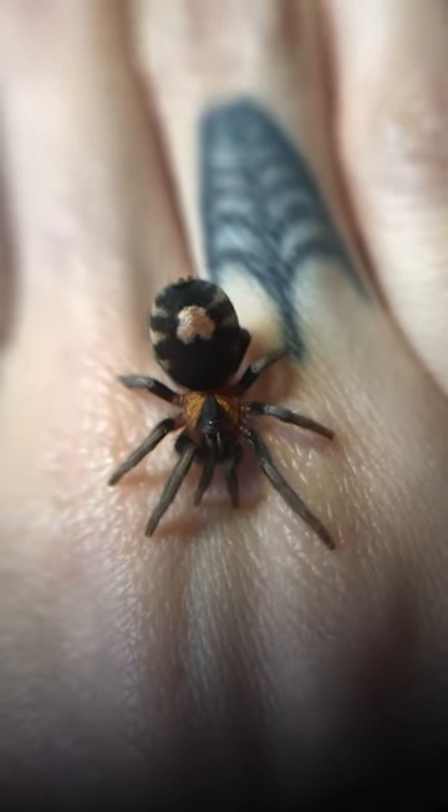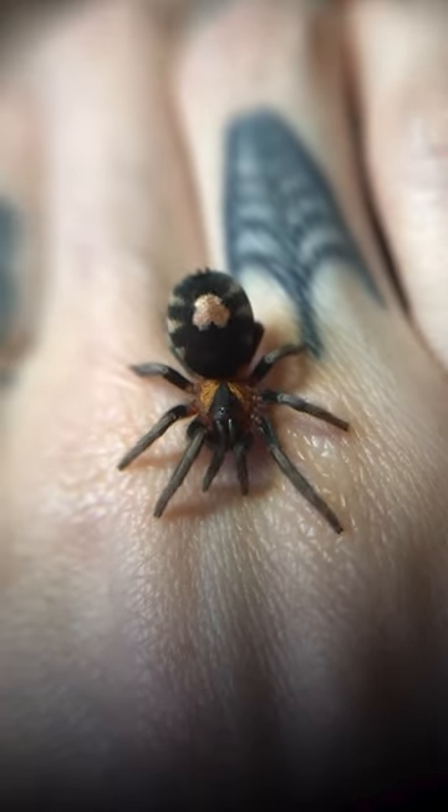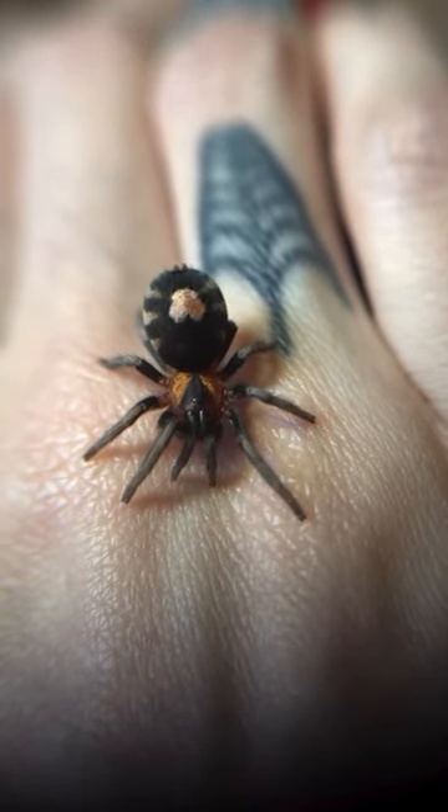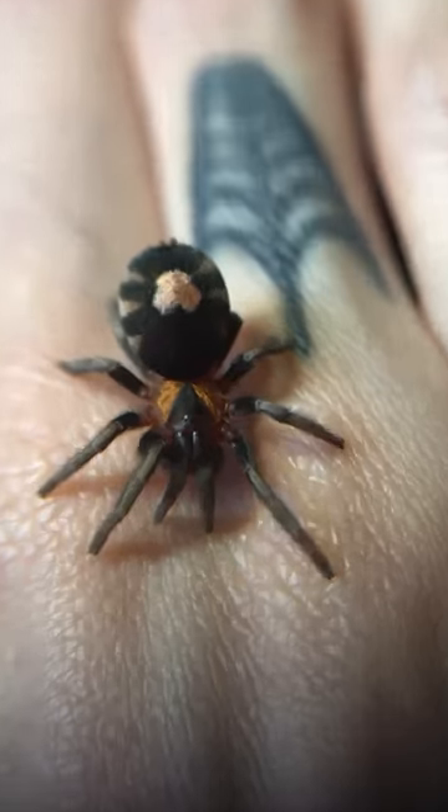I'm going to introduce you guys to possibly the cutest tarantula in existence. This is the C. elegans tarantula — the unofficial Valentine's Day species because she has a little tiny heart on her abdomen.